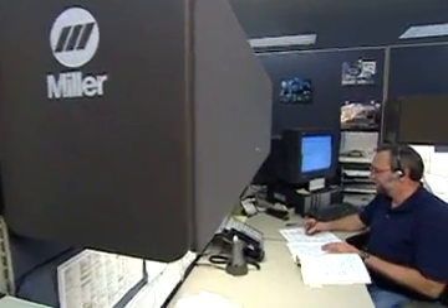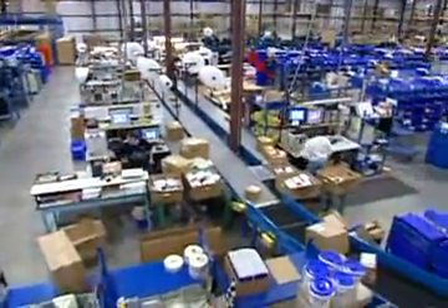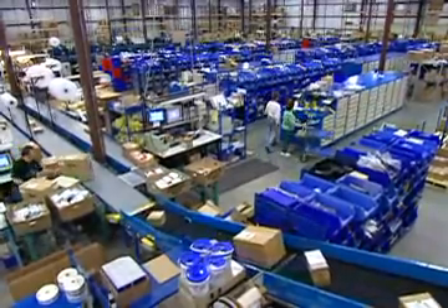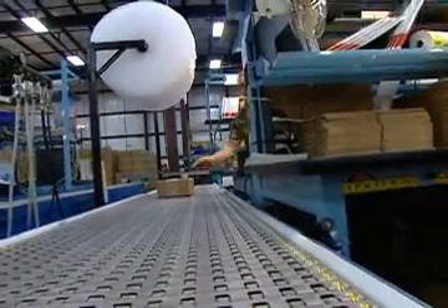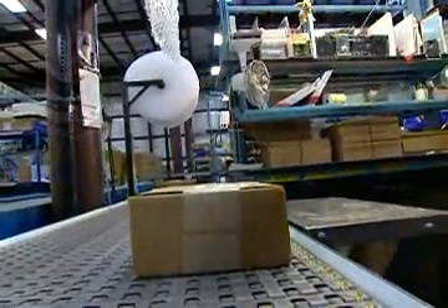Miller has a reputation for fast and competent technical support. You get real people on the phone who know what they're talking about. If you need parts fast to keep a machine running, Miller stocks over 10,000 part numbers in their facility and will ship over 96% of parts orders received by 1 p.m. the same day they receive the order.